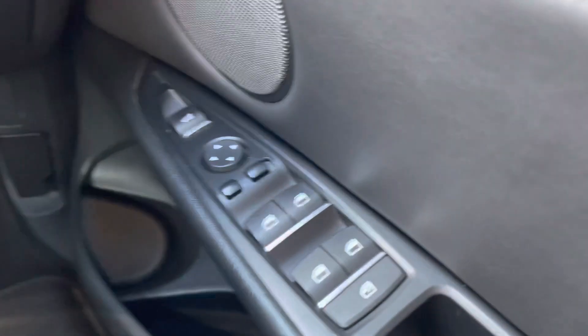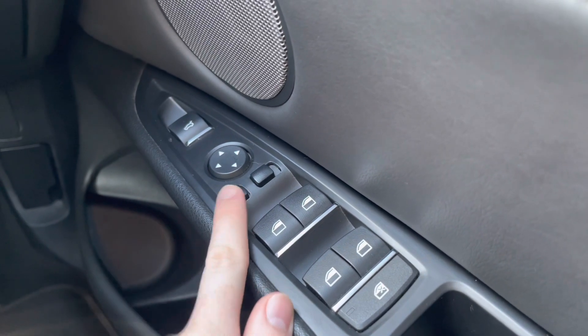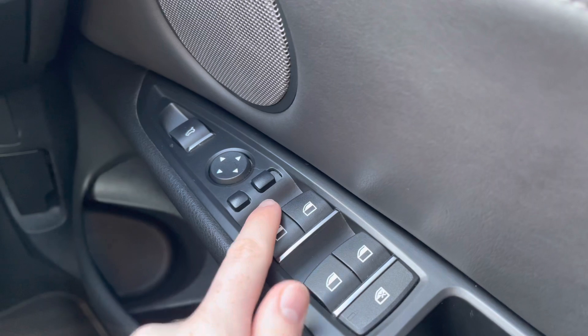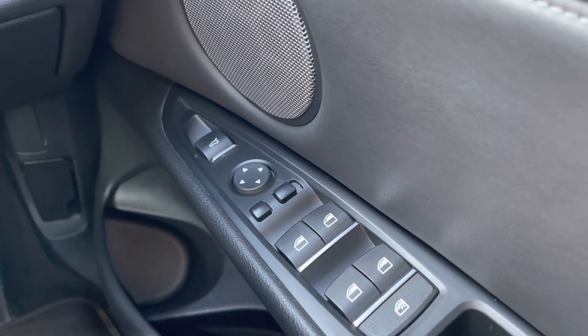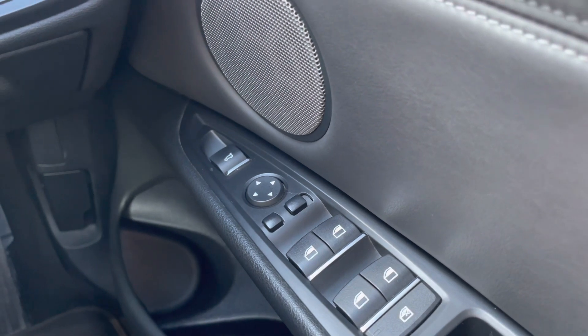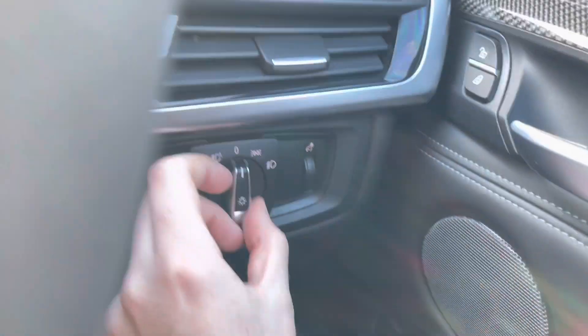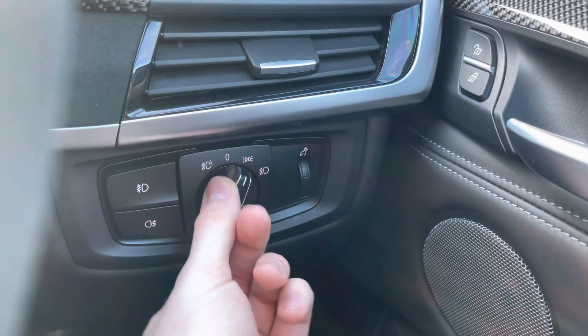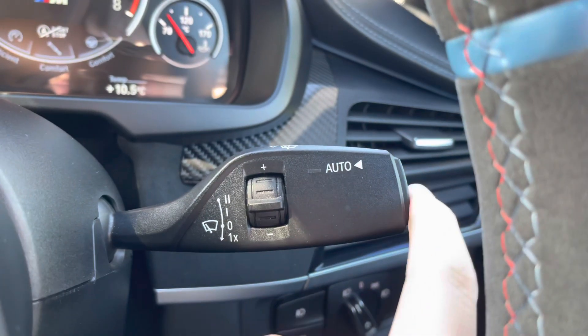Sitting here on the driver's door, you have your electric mirror adjustments that include folding — you can fold the mirrors in to keep them protected, which is handy if you park on narrow roads. You have a button for opening the tailgate, electric window switches, and automatic headlights as well as wipers, so when set to auto you don't have to worry about turning them on manually.